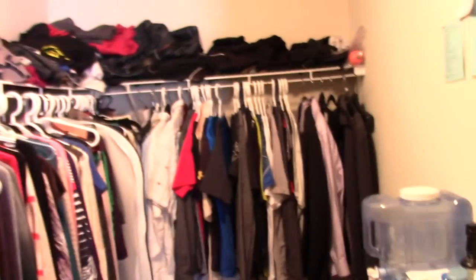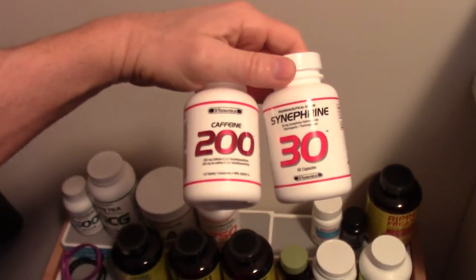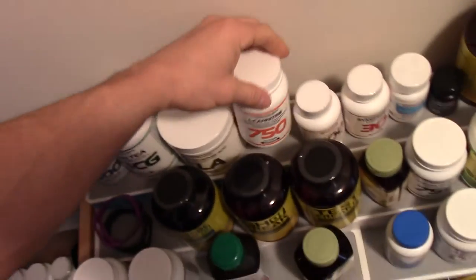Right now I'm about to head down and do my high-intensity interval training, but first let me take a little tour of my closet here. And oh yeah, all those sups. I usually start off with caffeine and synephrine and a little L-carnitine. Fasted, before my cardio. So I just took those and I'm going to head down and take you on a little tour of my gym.